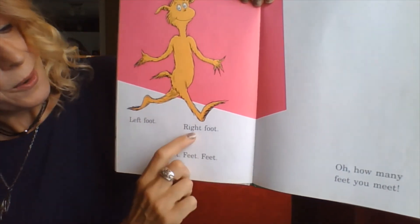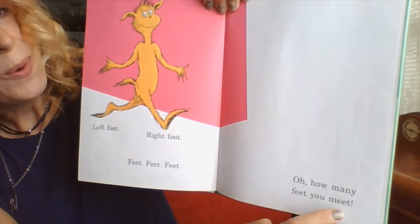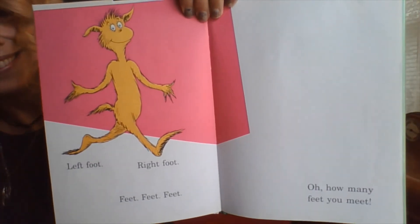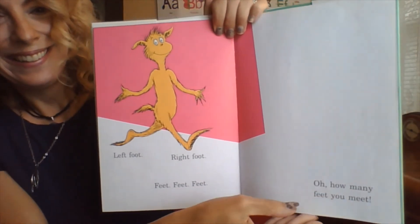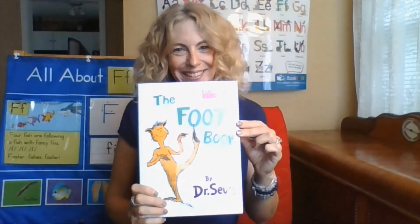Left foot, right foot, feet, feet, feet. Oh how many feet you meet. And that is the end of The Foot Book by Dr. Seuss.